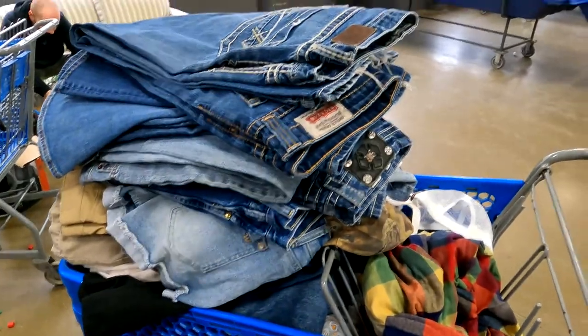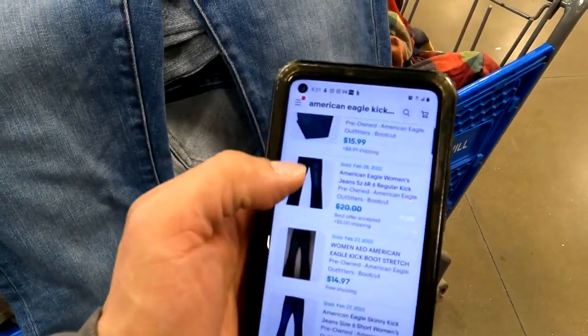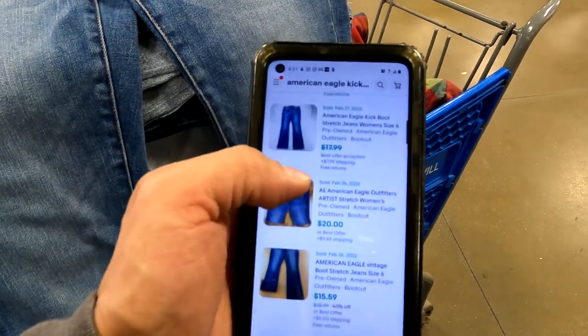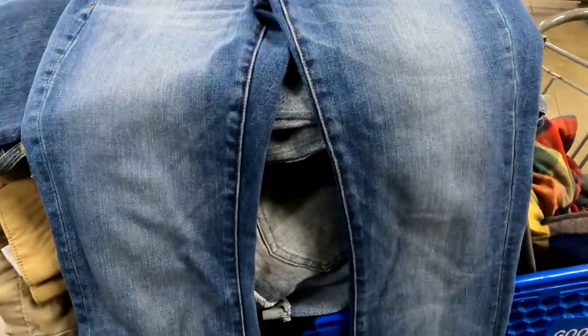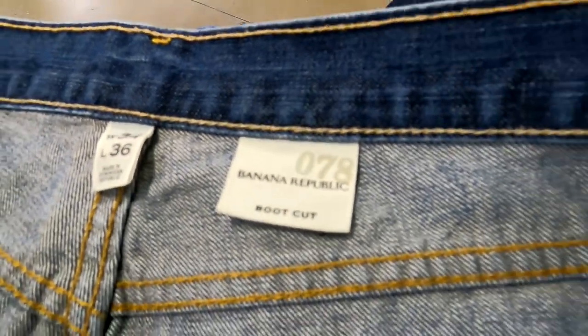We've got a pair of American Eagle kick-boot jeans, size six. Checking comps — they're selling anywhere between $15 and $28, with some as high as $30. I've sold these plenty of times and I usually take a best offer around $18, so I'm definitely going to get these.